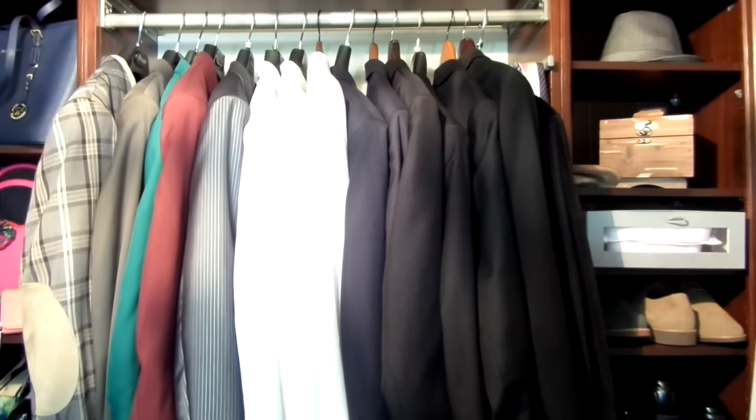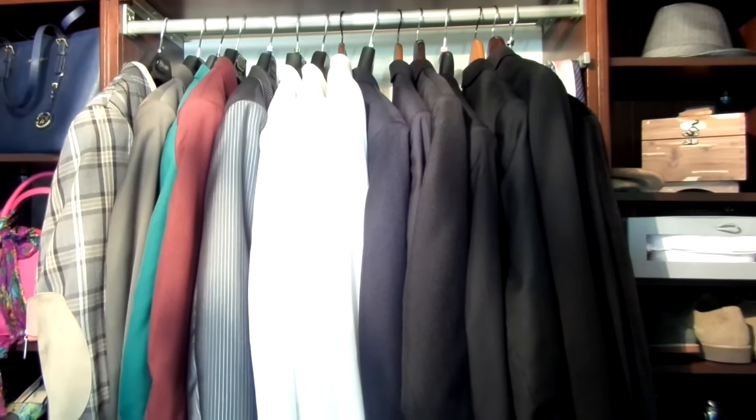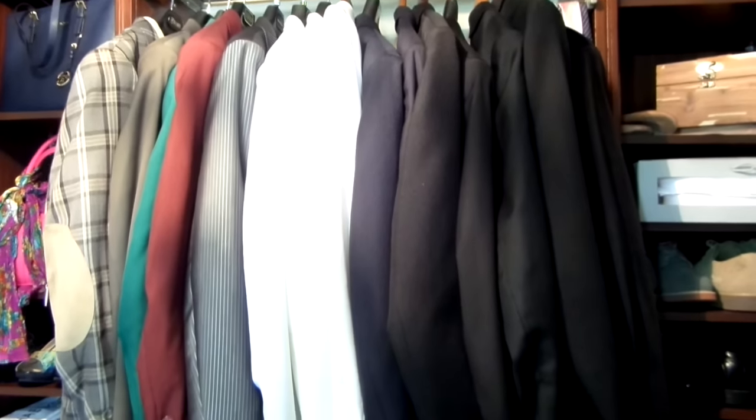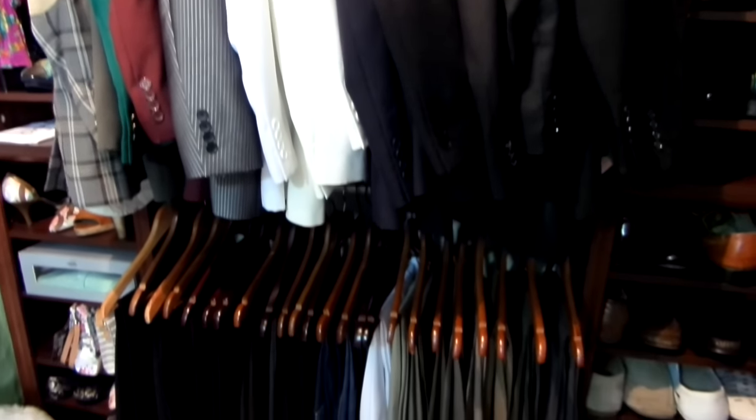Suits, suits, and more suits — they're also arranged by color and by fabric: wool, cotton, linen, etc. And I did the same with his pants, from dark to light and dressy to casual.